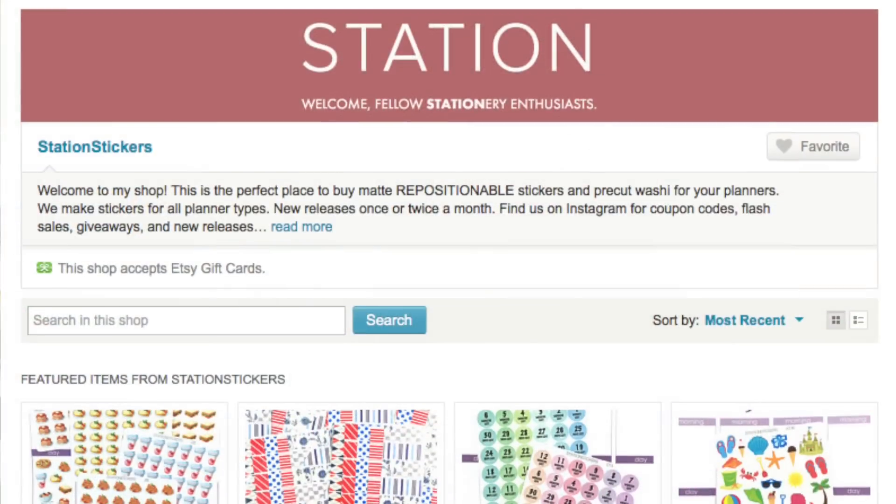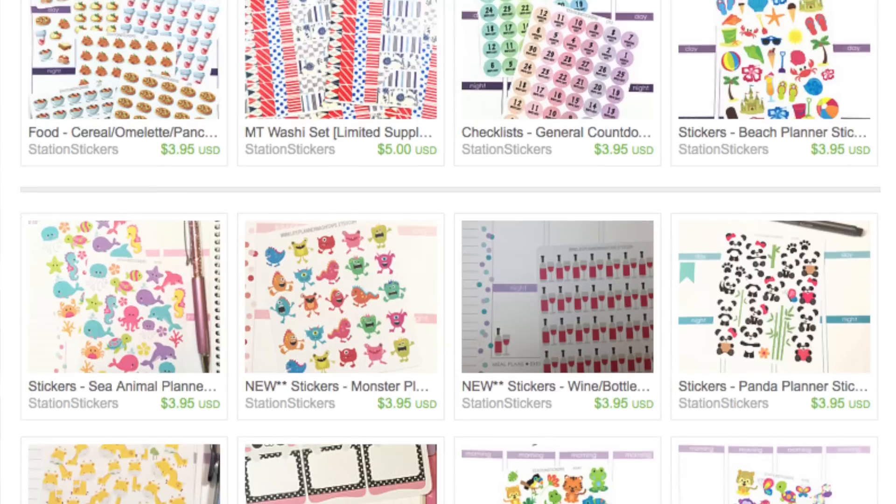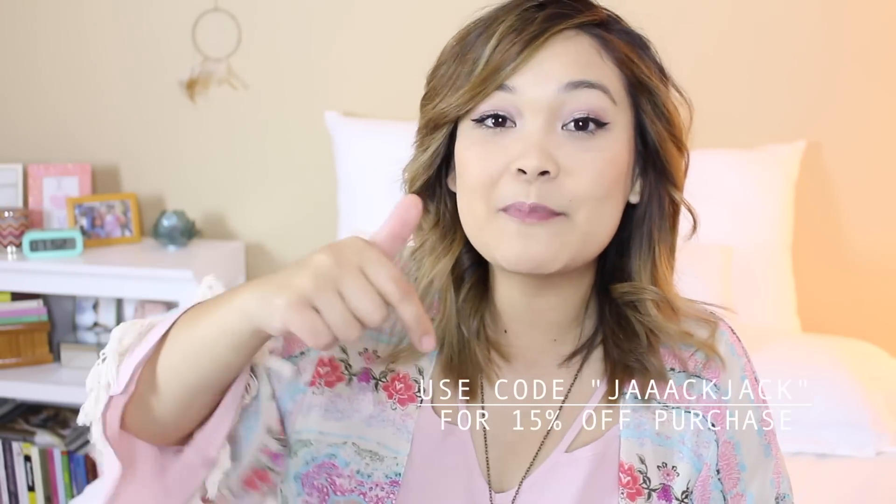I recently got my hands on an Erin Condren planner, which I am so excited about. I knew I wanted one but was going to wait until next year to finish using my current one. But the planners were 40% off plus I had a $10 off coupon, so I basically got this for like $20 or $30. I did spend a little more because I bought some extra add-ons — some extra stickers, a pen holder, and things like that. But the planner itself was so cheap. I'll leave a link below. I also want to shout out an Etsy shop called Station Stickers — she sent me stickers and I've already decorated my planner with some of them. They're so cute. I'll leave her Instagram and Etsy shop linked below.